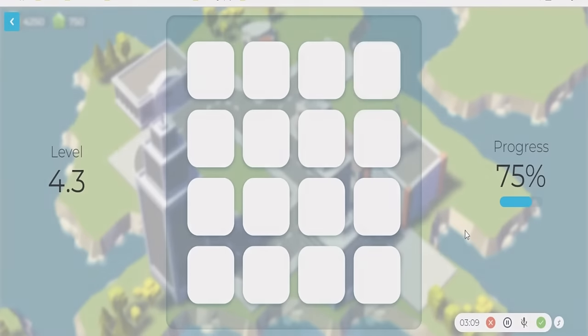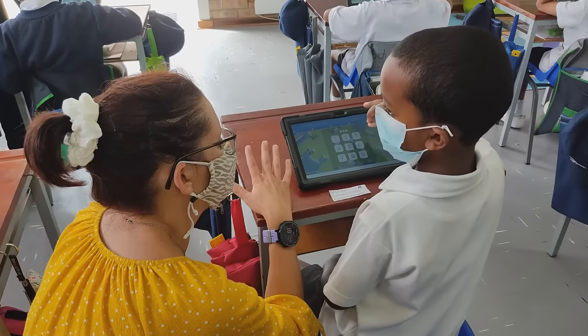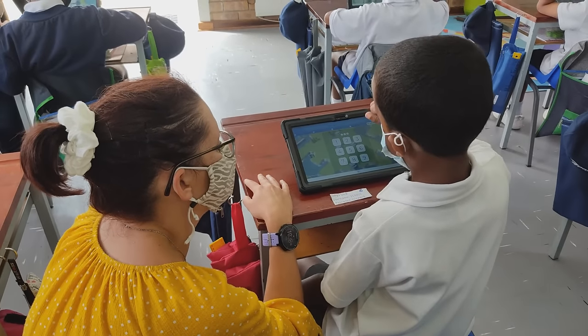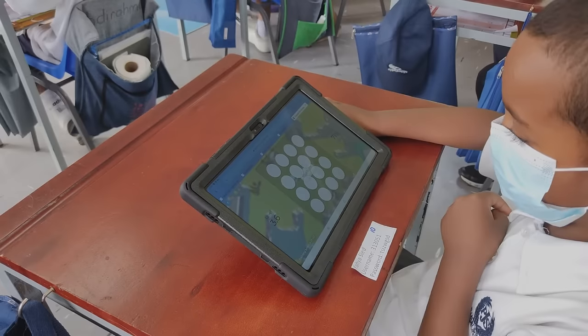Cobmed is a program that trains working memory. Working memory is different to short-term memory and long-term memory — it's the amount of data that you can hold in your head at a time. A good example of working memory is trying to multiply 38 by 19 in your head. It's really difficult, but if you've got really good working memory, it becomes a lot easier.